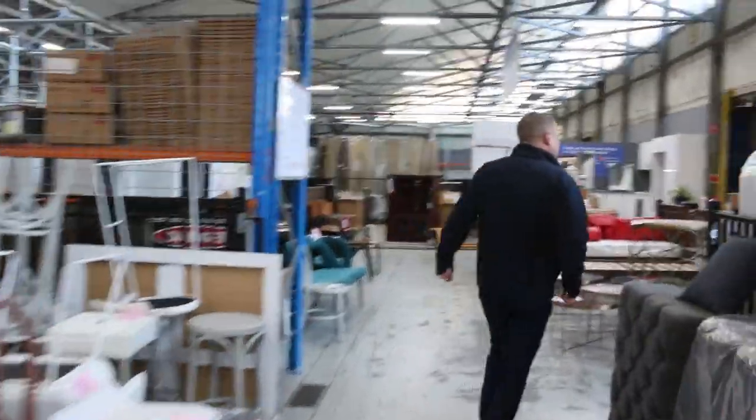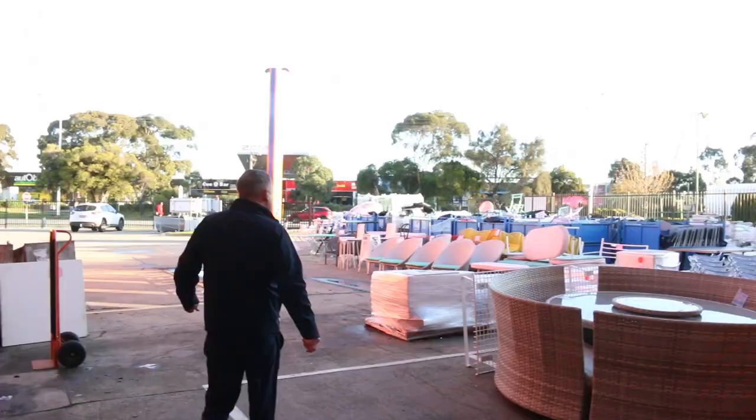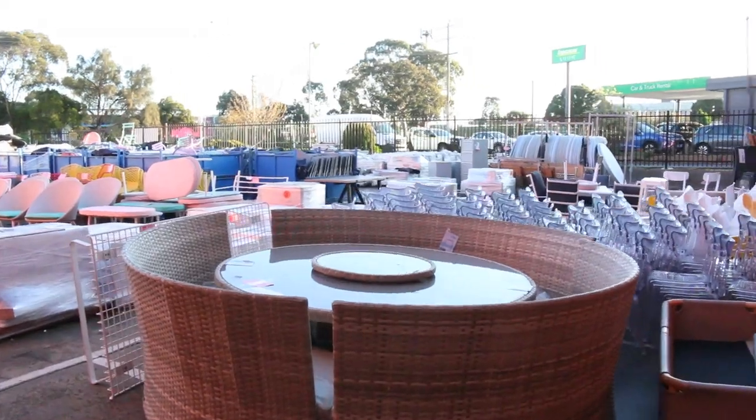Let's have a quick look outside as well. We've had a heap of new tiles delivered. We've got some outdoor furniture, more ex-hire furniture, and more trestle tables. So there's some really good gear out here as well.